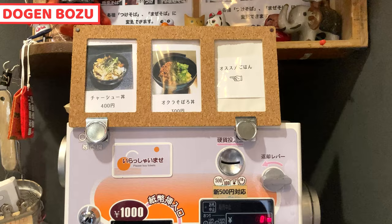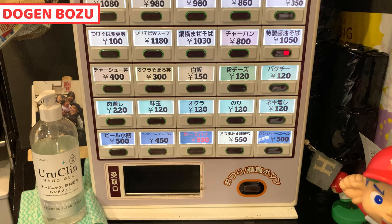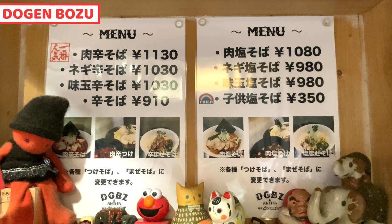There are eight counter seats for customers. This is a vending machine. Buttons are colored by kinds of noodles. Red is spicy ramen, and others are for non-spicy ramen, rice dishes, toppings, and drinks. Only Japanese is on the machine, but no worries. There are pictures for ramen just above the vending machine.